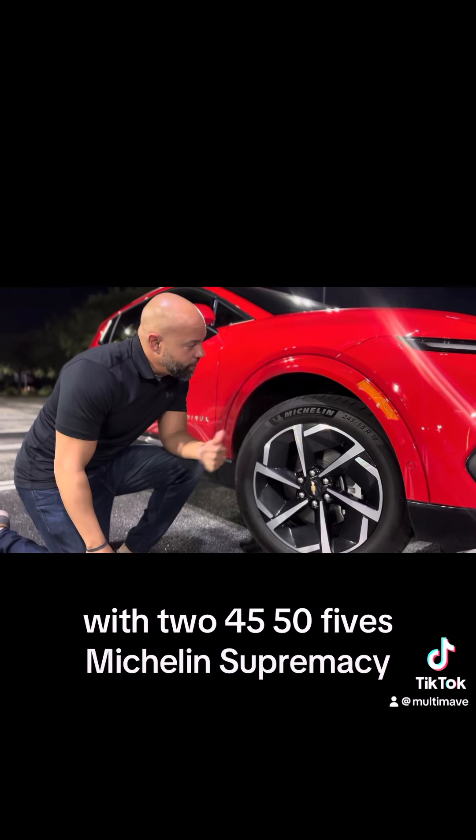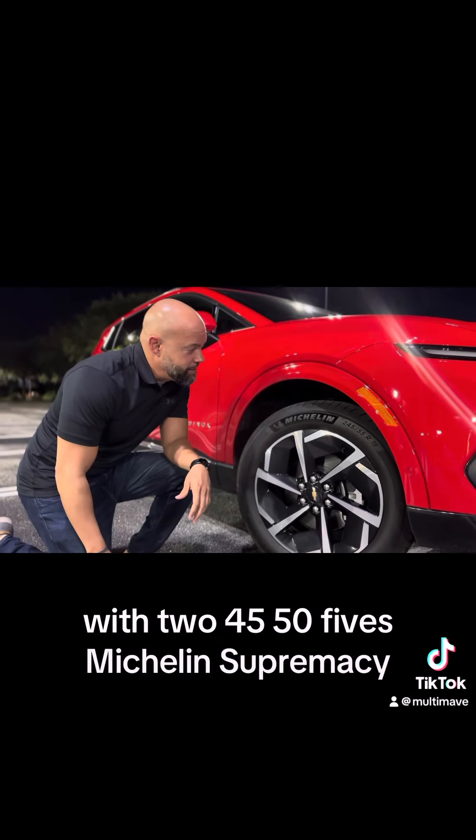The 2LT is running on 19-inch wheels with 245/55 Michelin tires, which offer a nice quiet and smooth ride. The back has a ton of space — you can put your groceries and various other things back there. The second-row seats also fold down, giving you even more ample cargo space.